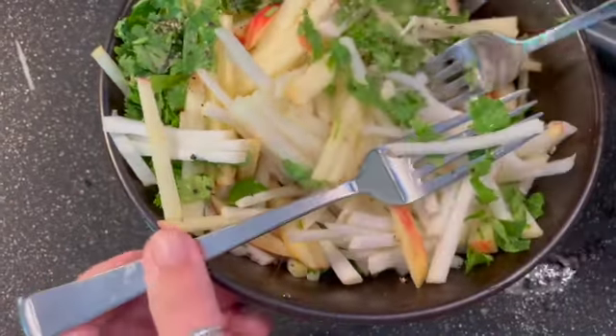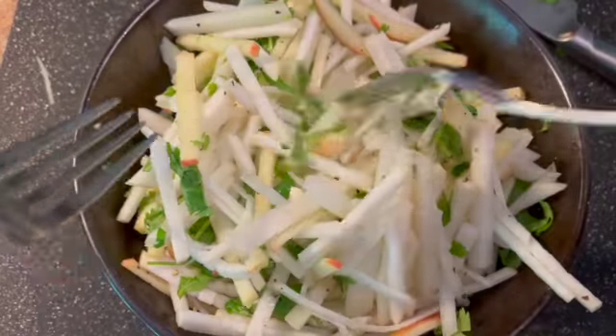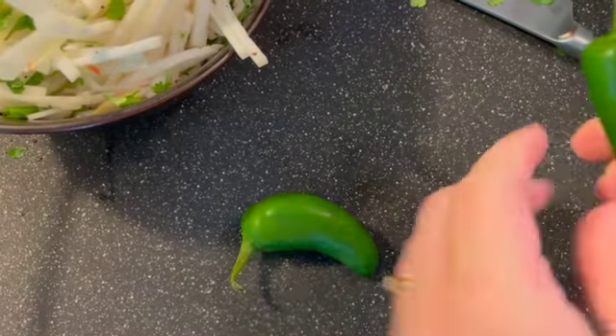I'm so bad at picking container sizes, let me do this off camera. Once everything was coated in the lime juice, salt, and pepper, I just wanted to make sure that everything had an equal opportunity to absorb flavor.